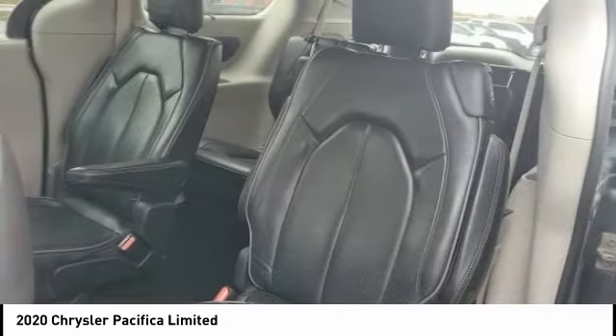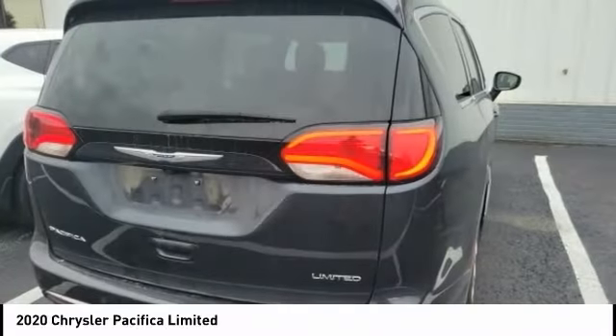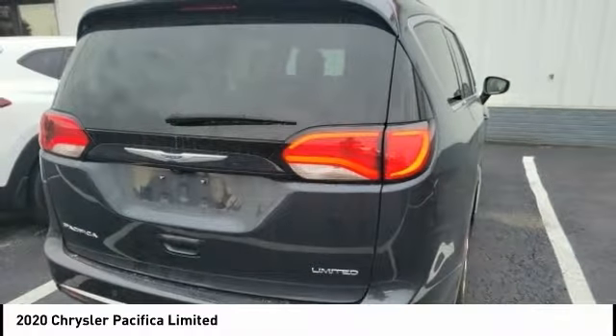Remote engine start, power lift gate, active grille shutters, brake assist, and traction control. Your new ride is just a phone call away.